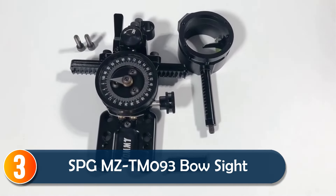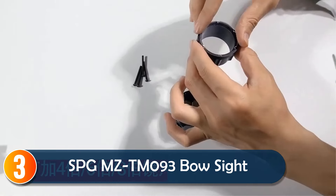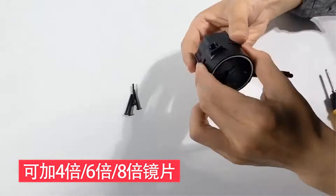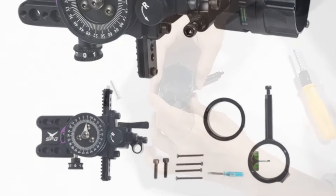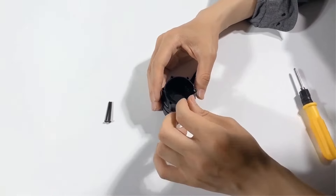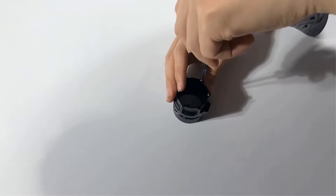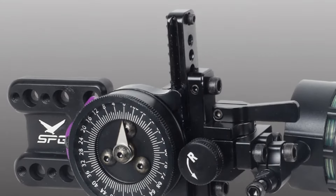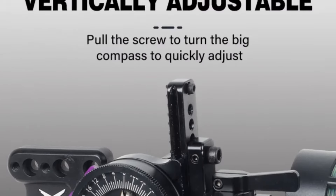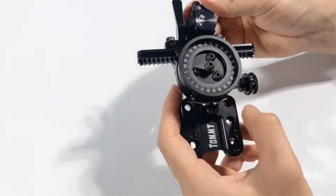At number 3, the SPGMZ TM093 Compound Bow Sight is designed for archers who demand accuracy and ease of adjustment. Its vertical and horizontal fine-tuning features allow for precise aiming, while the aluminum alloy construction ensures long-lasting durability. The deadlock design prevents unintentional movement, providing stable shots.